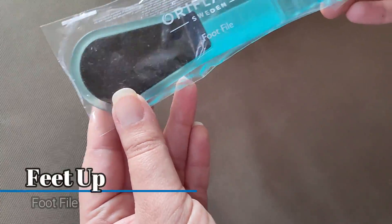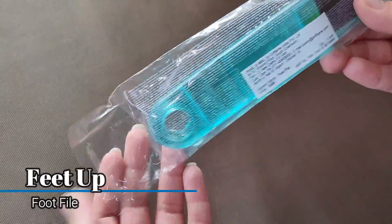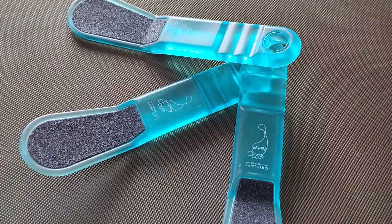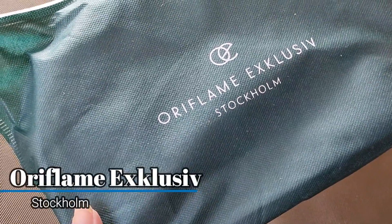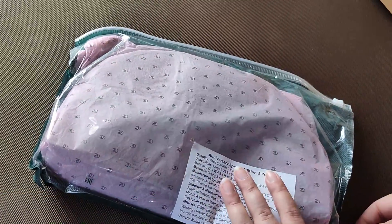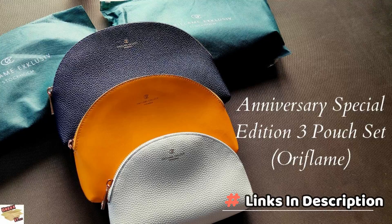Then I have this foot file — Oriflame Sweden's foot file. The price is Rs. 199, but this time you can buy it at Rs. 110 or Rs. 120. This is how it looks — it's a very convenient product. And then we have the Oriflame Exclusive Stockholm Bag Set, Anniversary Special Edition 3 Pouches set. A separate unboxing video has been made for it — there's a link in the description box.